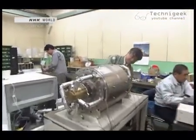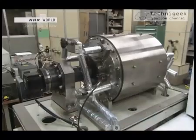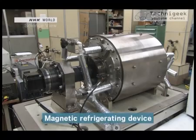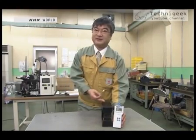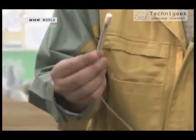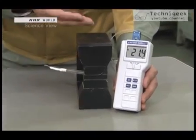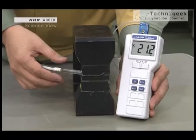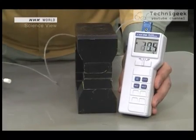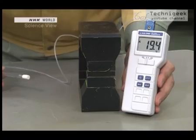A revolutionary energy efficiency technology is being developed with neodymium magnets. Researcher Naoki Hirano at an electronics company is working on a new type of cooling system — a magnetic refrigerating device. A special metal is attached to the tip of a thermometer. When the metal is placed near a neodymium magnet, the temperature rises. And when it's pulled away from the magnet, the temperature drops 2 degrees. The metal's temperature is affected by changes in magnetic force.